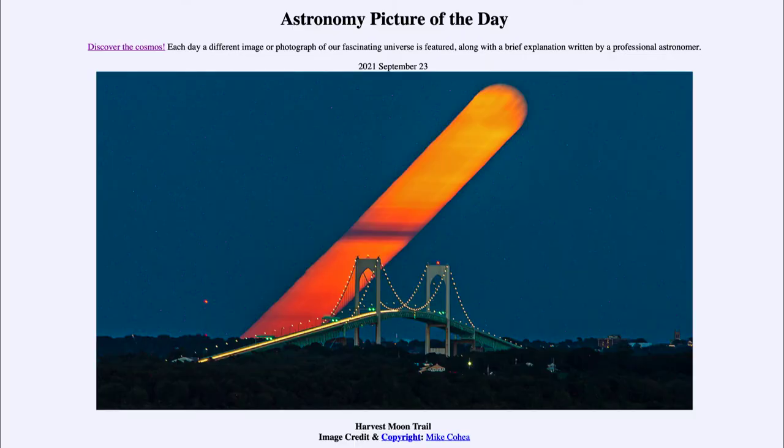Greetings and welcome to the introduction to astronomy. One of the things that I like to do in each of my introductory astronomy classes is to begin the class with the Astronomy Picture of the Day from the NASA website — that is apod.nasa.gov/apod. Today's picture for September 23rd of 2021 is titled Harvest Moon Trail.